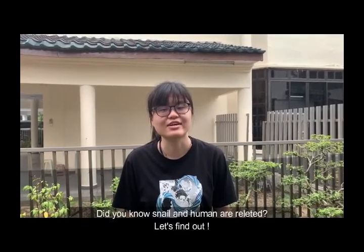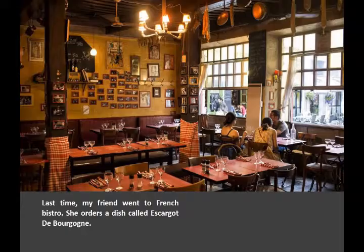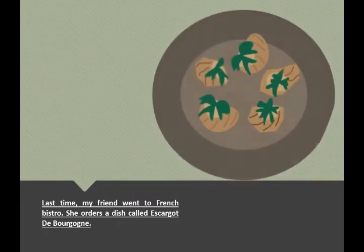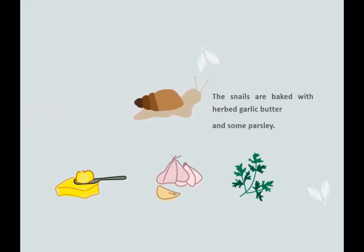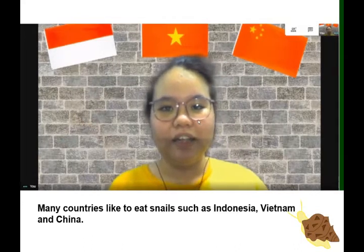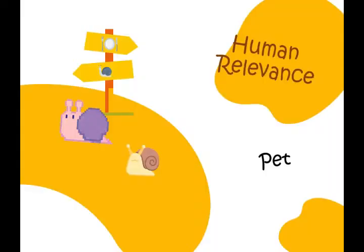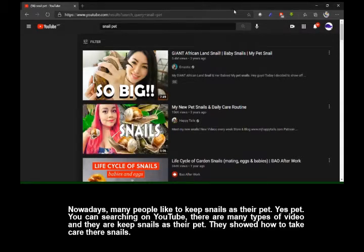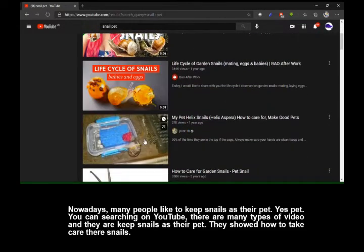Did you know snails and humans are related? Let's find out. My friend once went to a French bistro and ordered a dish called escargots Bourgogne. The snails are baked with herbal garlic butter and some parsley. Many countries like to eat snails, such as Indonesia, Vietnam, and China. Nowadays, many people also like to keep snails as their pets. You can search on YouTube — there are many videos of people keeping snails as pets and sharing how to take care of them.